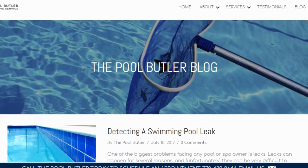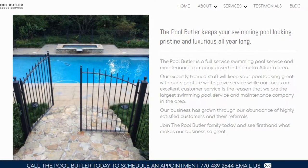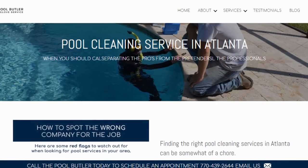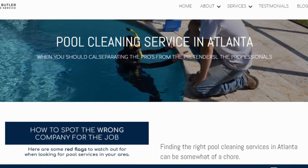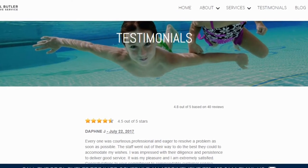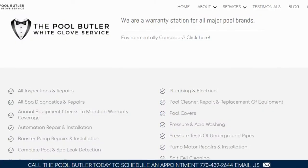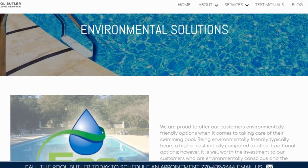In addition to our blog, be sure to check out the rest of the Pool Butler website. We have over six sections dedicated to helping you learn more about us, and why we are the absolute best choice for all of your swimming pool maintenance, cleaning, and repair needs in Atlanta. On our website you will find tons of answers, customer testimonials, our contact information, and multiple pages that highlight the swimming pool services we offer, including eco-friendly solutions.